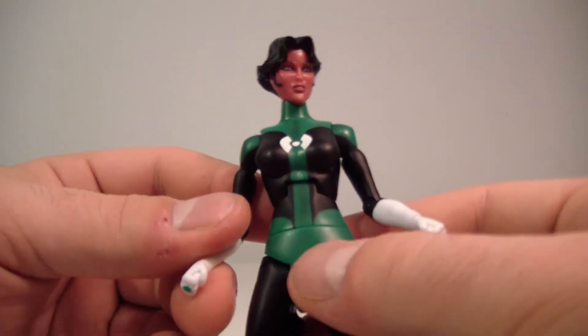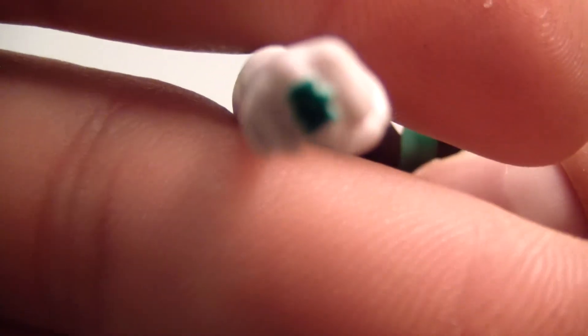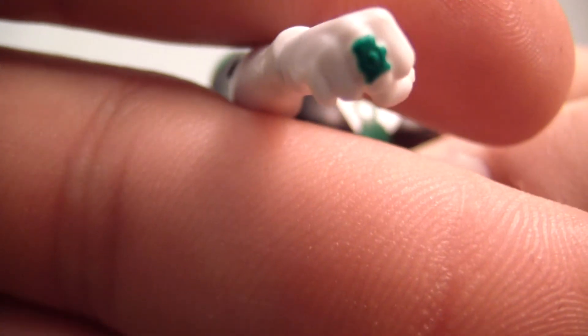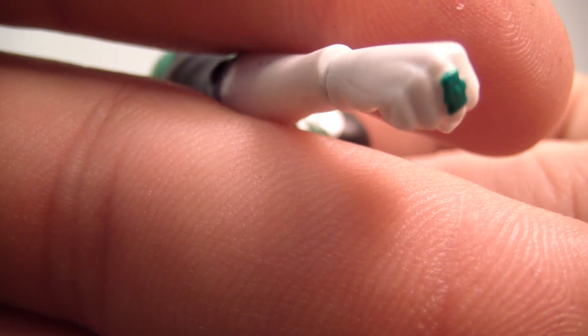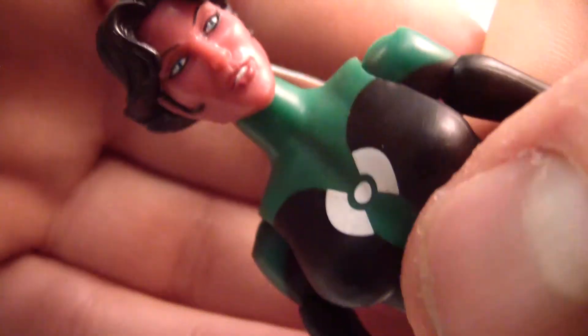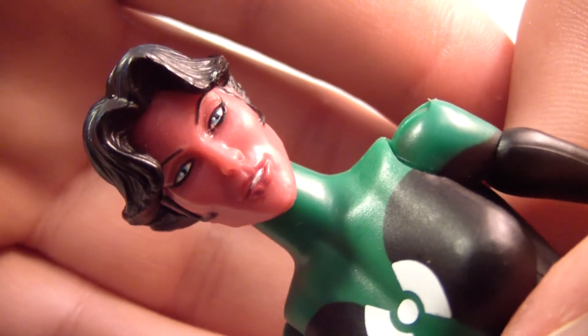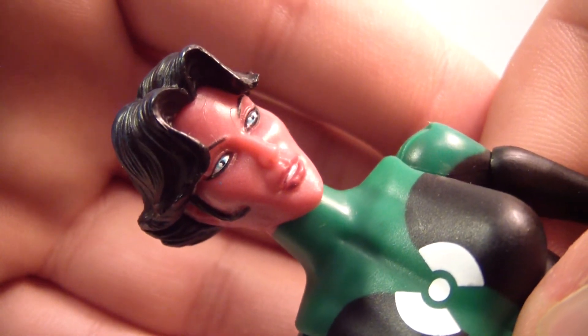I actually think she's a really nice figure, and her ring here is sculpted — I'll try to get in as close as possible — sculpted on her hand. I think it's just a regular Lantern symbol, so there you go. As far as her face goes, it's very nicely done. I actually think it's a pretty face — I'll just say that. Pretty well done.